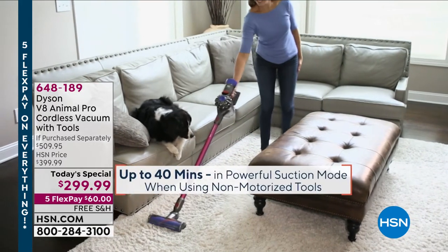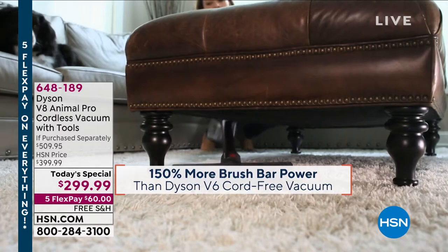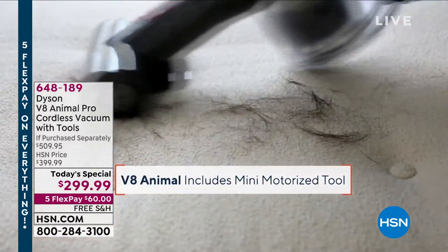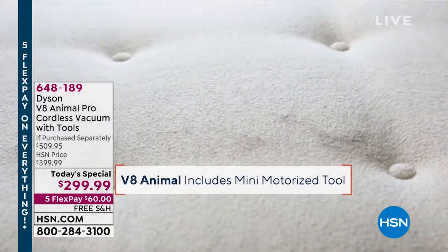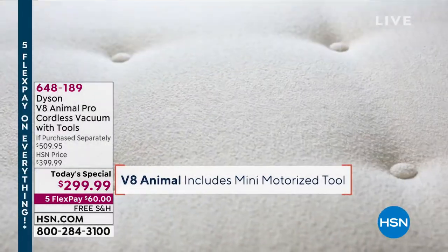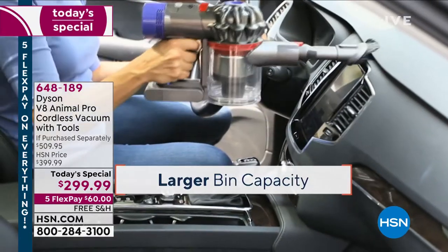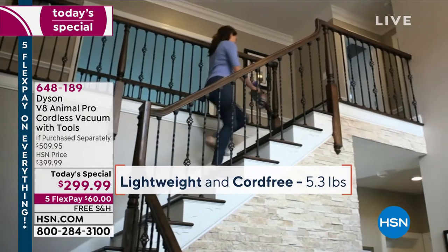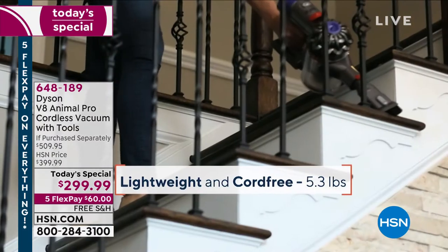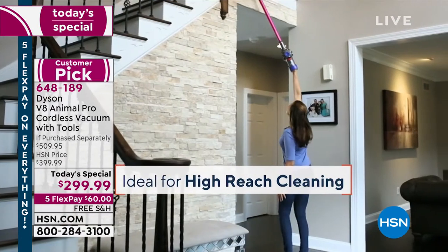We have an incredible value today on the premier prestige top brand when it comes to cleaning. When you think of cell phones you think of Apple, when you think of internet you think of Google — well when you think of vacuums you think of Dyson, because they have got engineering genius, ease of use, power, great suction, and high quality.